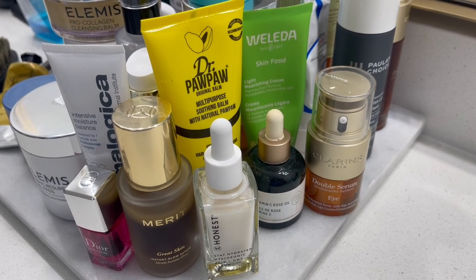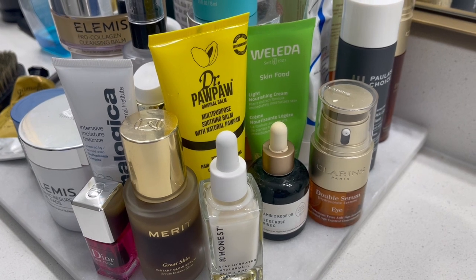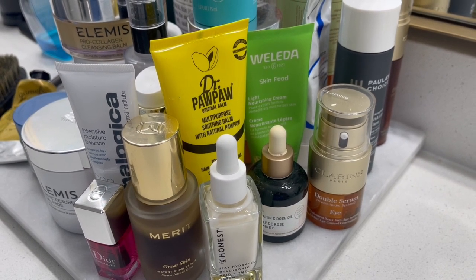You can buy some really incredible beauty products on Amazon. Here is a look at five of my absolute favorites.